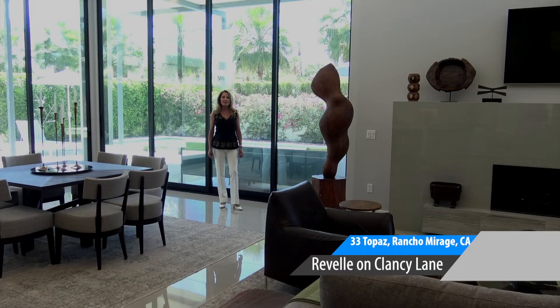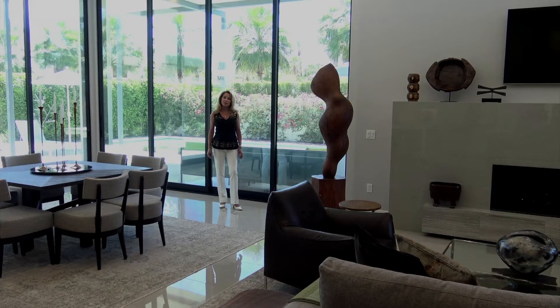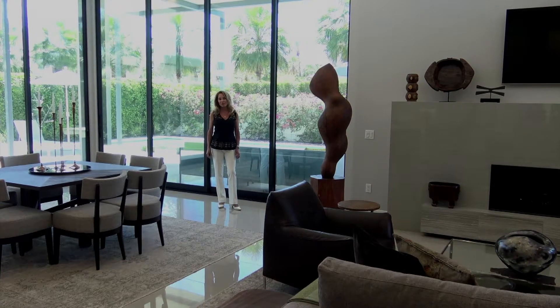Hi and welcome to 33 Topaz in Revelle in Rancho Mirage, right off of Clancy Lane — a coveted development that people here locally revere as like our Beverly Hills of the desert. I'm super happy to share this home with you today.